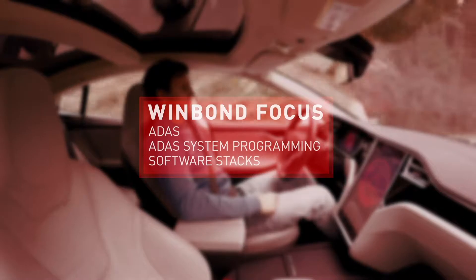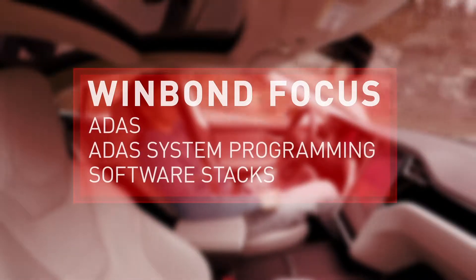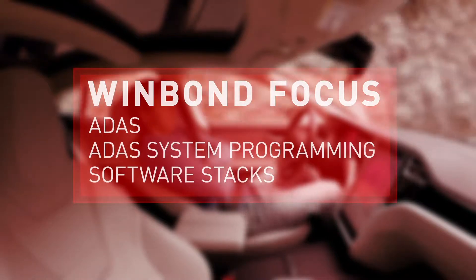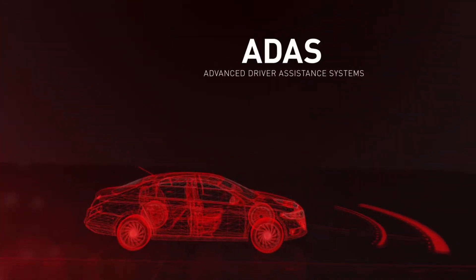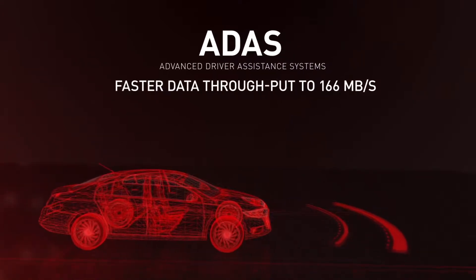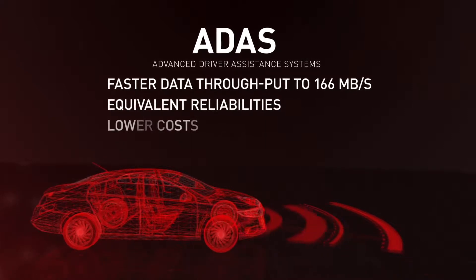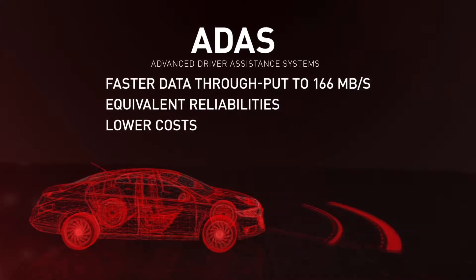WinBond will focus on new segments such as ADAS and ADAS system programming, as well as software stacks for autonomous vehicle operations. For ADAS, we offer a high-performance serial NAND that replaces high-density NOR flash, offering a low-cost, high-performance product advantage for all automotive customers.